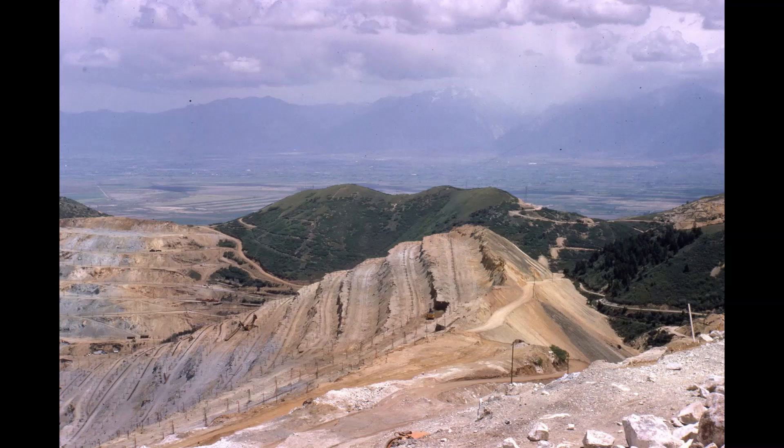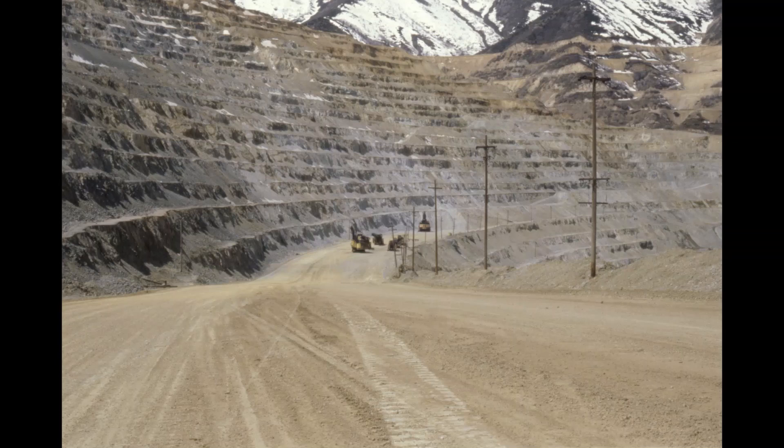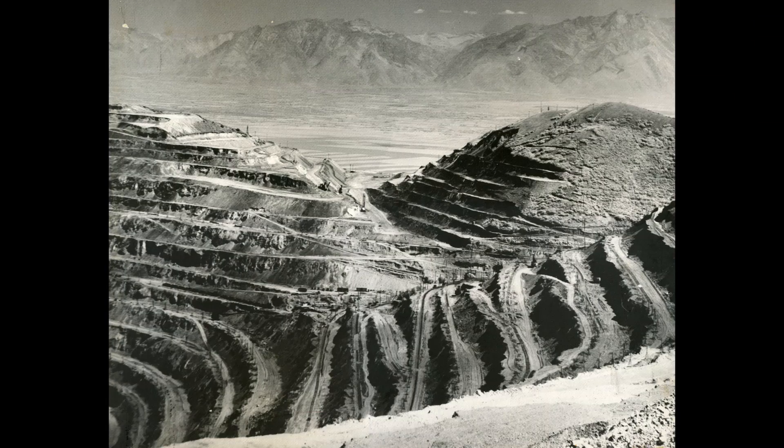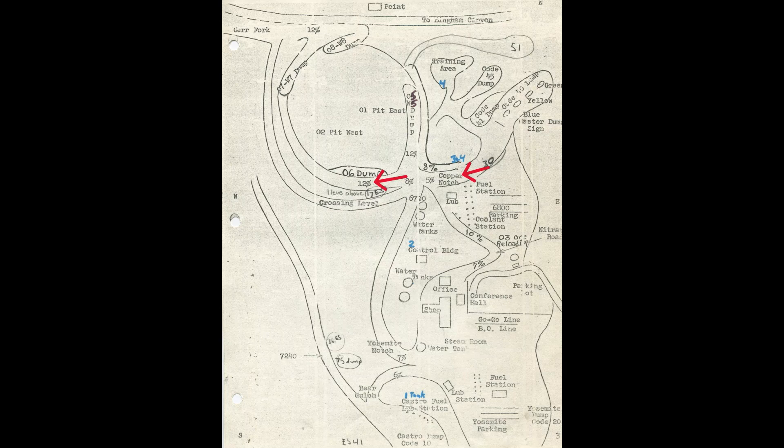Center left is Copper Notch. The next picture shows them digging through that Copper Notch, making the haul road bigger. The rail's upper levels are being removed. Trucks will change the look and shape of the mine — steeper grades and wider roads. The main access to the dumps was through that Copper Notch, also named 6800 for its elevation. The dump it went to was named Code 30. When I was driving trucks back in 1970, the main haul road was called the 12% for its grade.